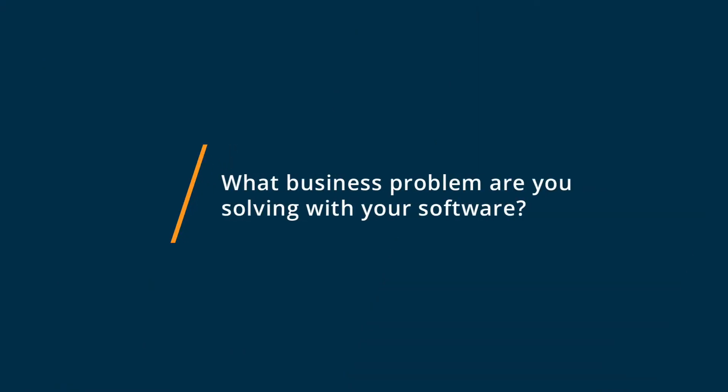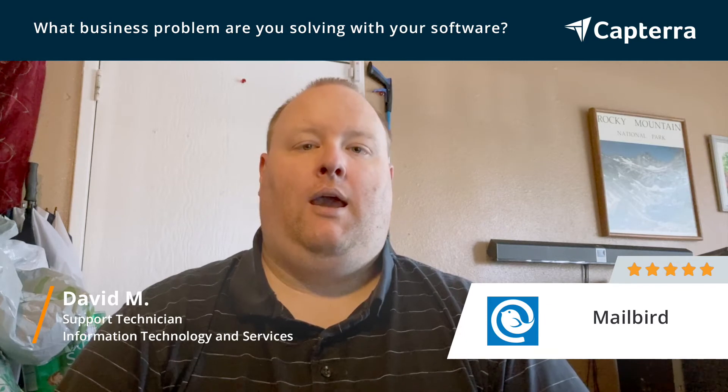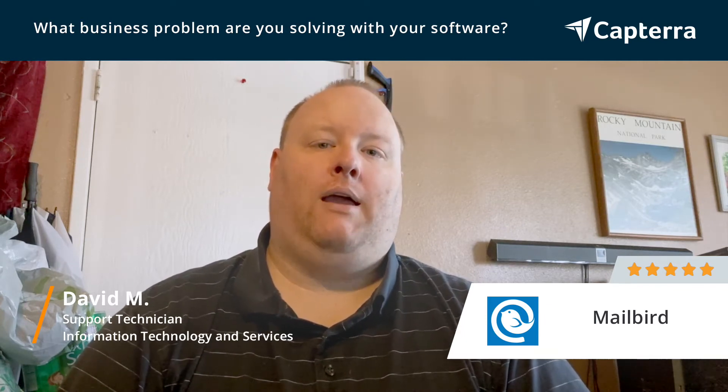I use Mailbird daily to take care of not only my email tasks but my calendar, my social media integration, and attachments and also my aggregate news feeds so I can keep up with the day's trends, news stories, contacts, and electronic mail transactions.